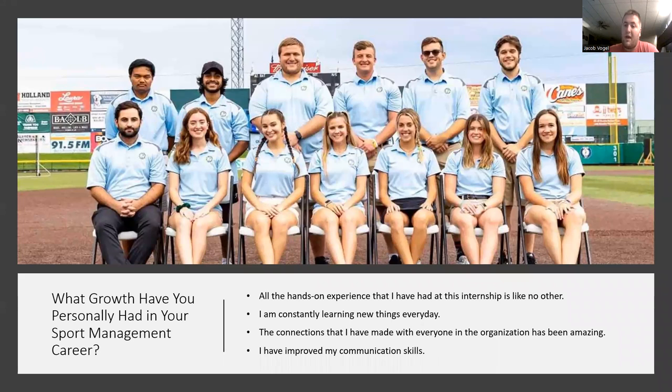What personal growth have I had in a sports management career? With being in all these different internships, the hands-on experience is just great. I'm constantly learning new things every day. The connections I've had with all my internships, especially with the Grizzlies, have been great. Learning from different students from different schools is great. It's great to learn from other people and see how you can use what they know. It's also great to learn from the front office staff — they're so helpful and they know how to get you the information that you want to learn about.